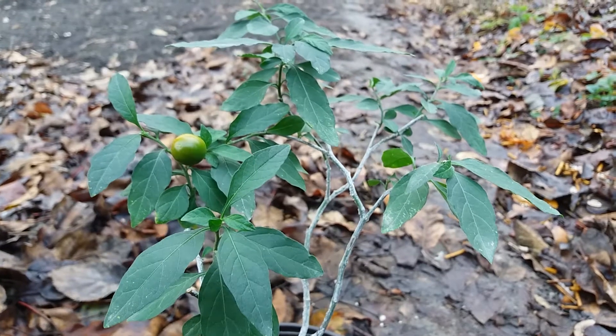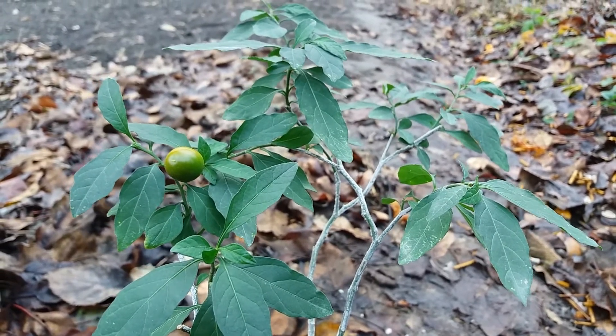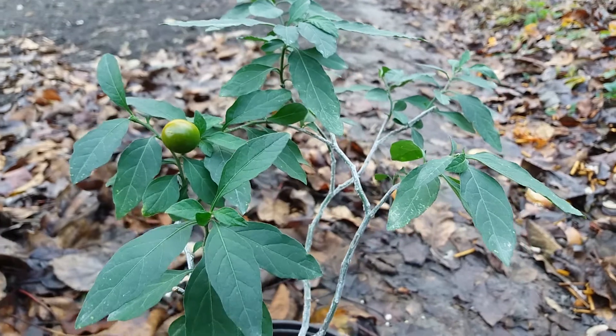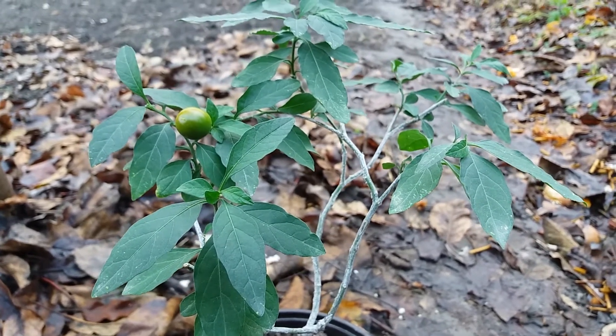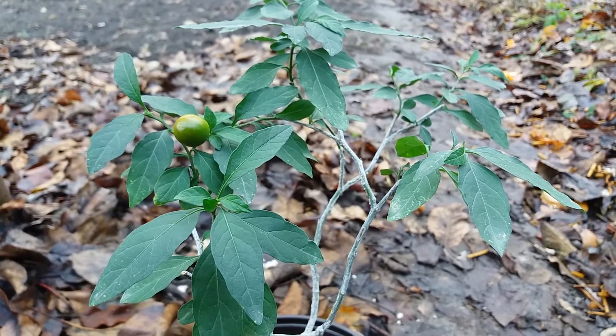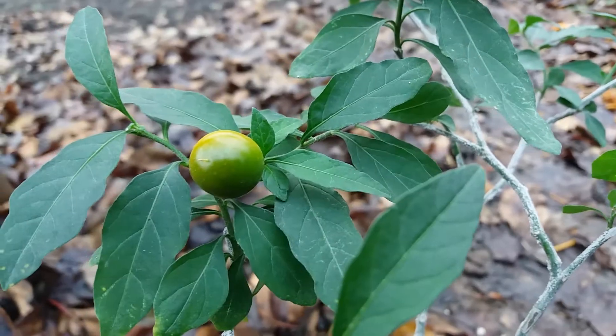Now look at the plant — it's very beautiful. But this is toxic and the fruits are not edible. The fruits contain more seeds, and let me show you a fruit.